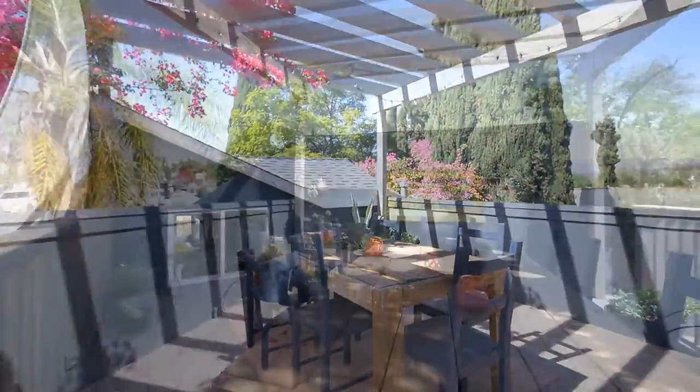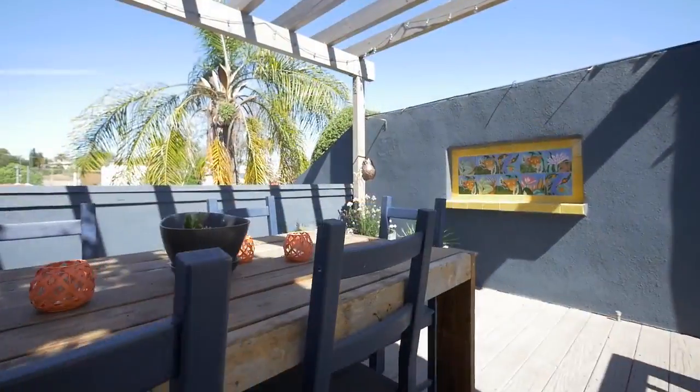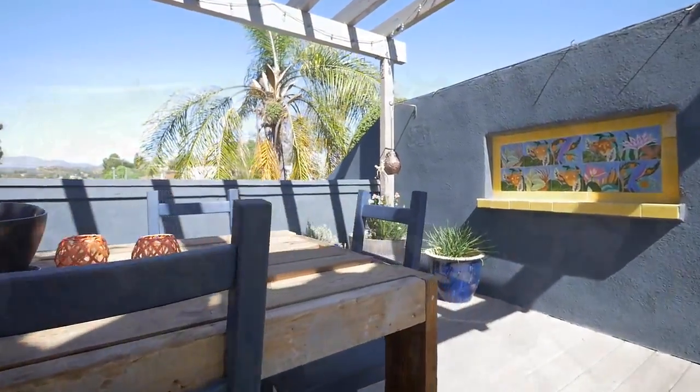You can also take in the best view of the house overlooking the hills and San Gabriel mountains from the beautiful rooftop deck — perfect for entertaining.